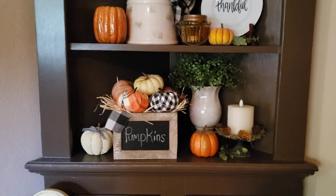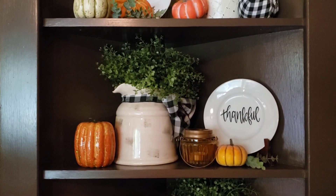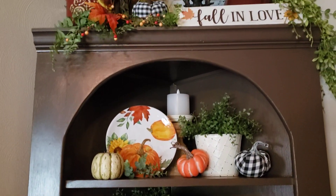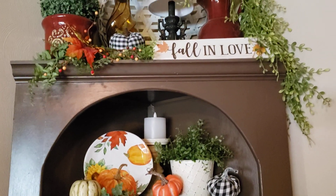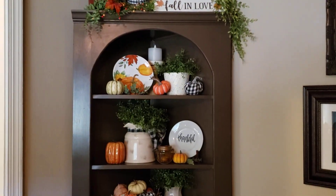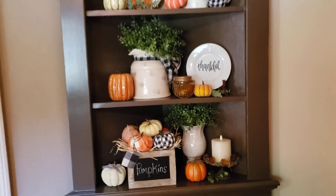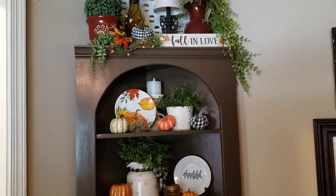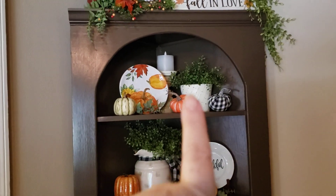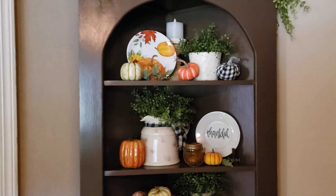This is my corner hutch. I was real happy with how this came out this year. I did it very different from how I have done it in past years. The pumpkin plate is new, and so is that thankful plate right there — that is new this year.